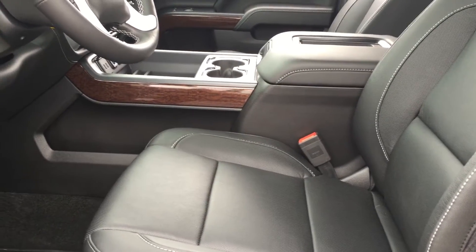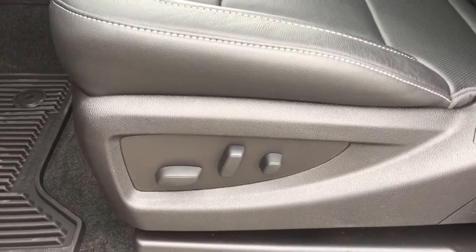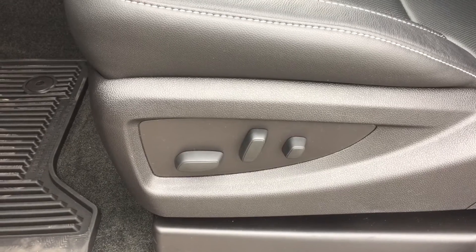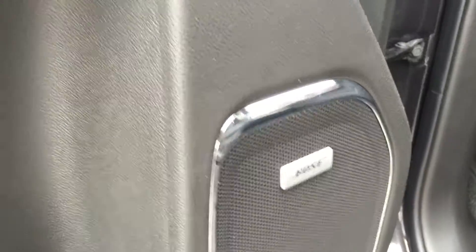Taking a look at the inside of the truck, the upholstery is all leather. Down here are the controls for the 10-way power adjustable driver's seat including lumbar support. On the inside of the driver's side door there is quite a bit of storage as well as the Bose premium speakers, which deliver the best sounding quality when listening to your music.